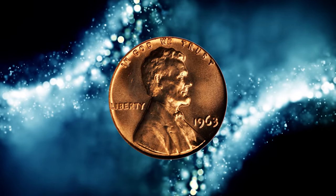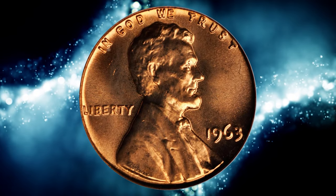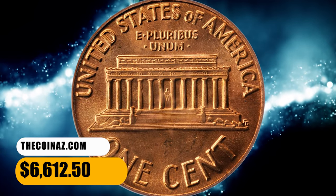Probably no more than a dozen examples exist in MS67 condition, and there are probably no MS68s or higher that exist. It was sold for $6,612.50.